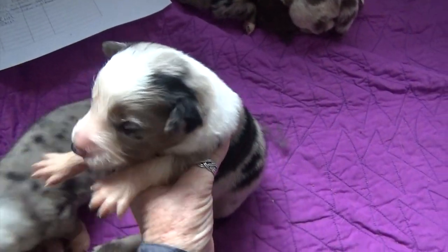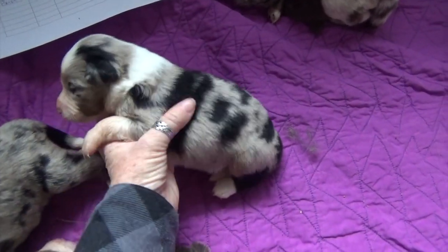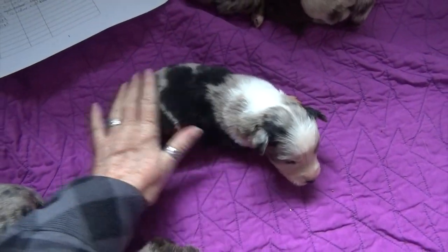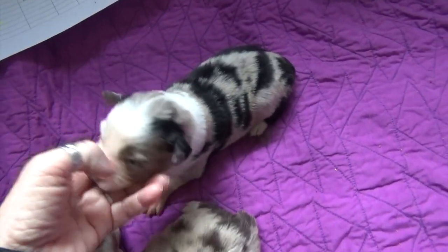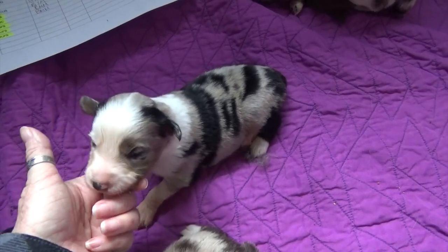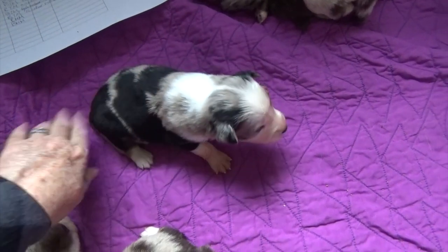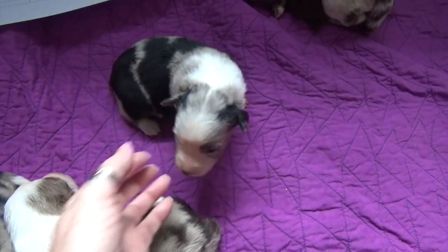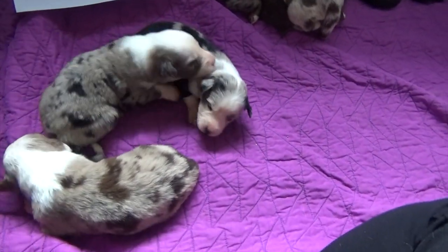This patchy puppy is Maisie. Maisie is a fun puppy because she's minimal Merle on one side and regular patchy Merle on the other — two puppies for one. Maisie is Doc. Pretty, pretty girl. And that is the three Merle females.